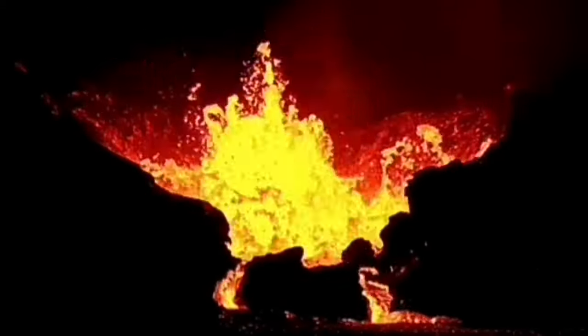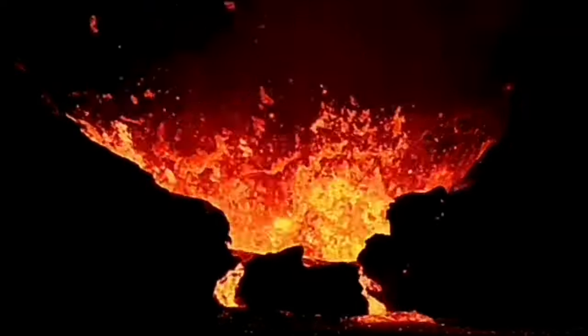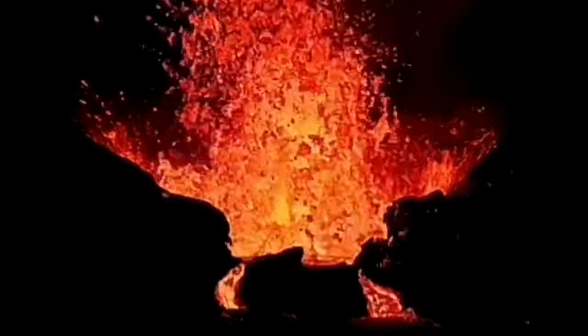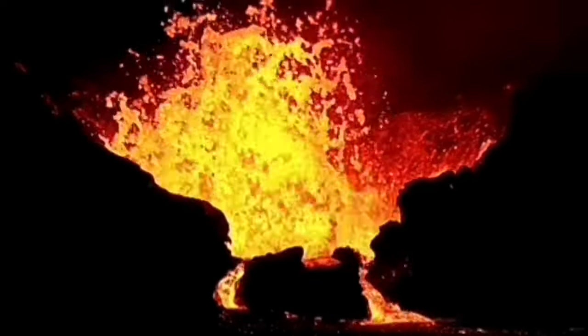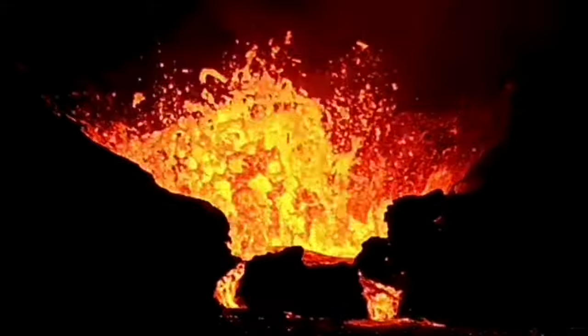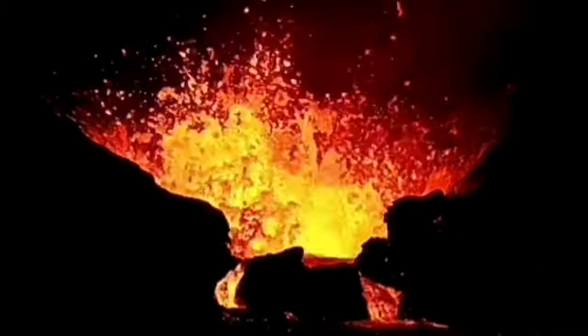I'll reverse it back for you — you can see how huge it is. My estimate is that this was about 25 to 30 meters. I'll play it back again so we can see the slide.